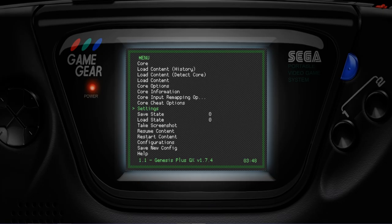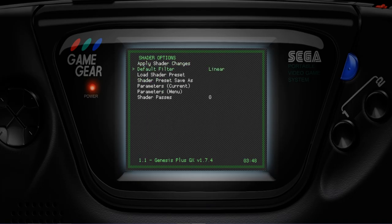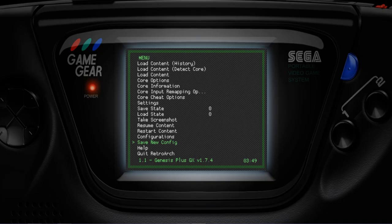Press Z to come out, then Z again. From settings, you can also access shader options — choose whatever shaders you want to replicate the system's look, whether modern or retro like the Game Gear LCD screen. Once done, set your controls — they should already be configured from the RetroArch install, so I won't cover that in detail again. That's all covered in the RetroArch install video.